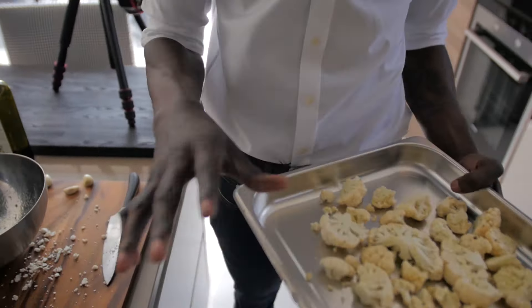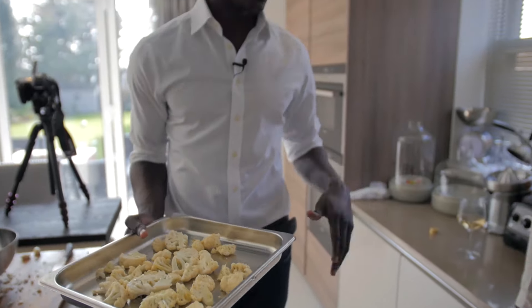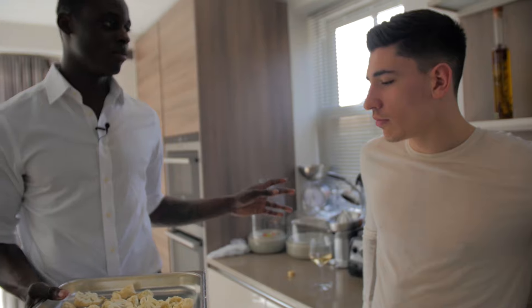Now with the cauliflower, you only need that to be in the oven for 15 minutes. And then once that's done, we're going to put it in the blender.